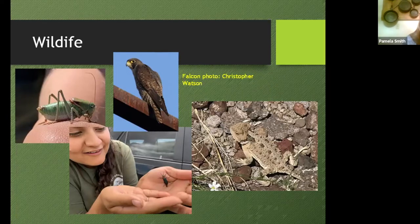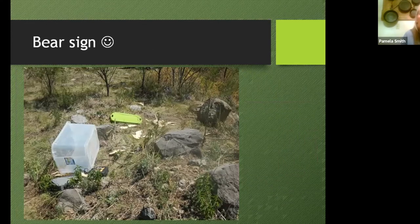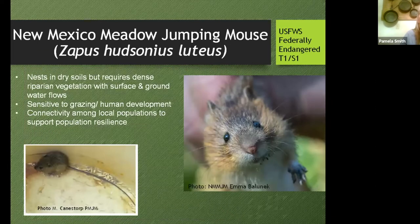Moving on to wildlife — I didn't personally participate in too many wildlife studies. I went to ask Dave Weatherman about a beautiful grasshopper and he told me it wasn't a grasshopper — it's called a Mormon cricket, and actually a katydid. We ran across some bear signs out there as well — different types of bear signs, including one of our fat sonogram stations that had been visited by a critter.